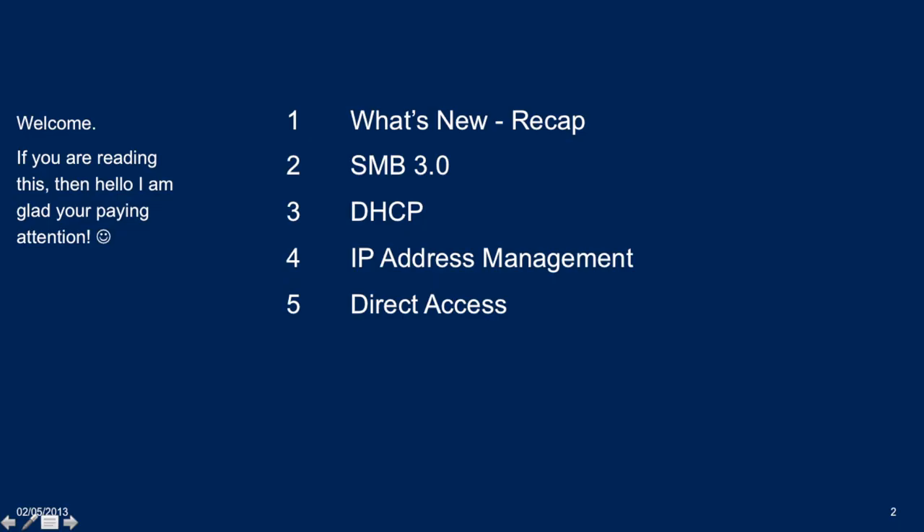Server 2012 is still relatively new, so we're going to talk about the new networking features, specifically focusing on SMB 3.0 — what Aidan started talking about before lunch. We'll also cover some new stuff around DHCP, which in my opinion is actually awesome — it's about time they did it. And IP address management, which is version one of the technology. And then we're going to talk about some of the new stuff in Direct Access 2012.